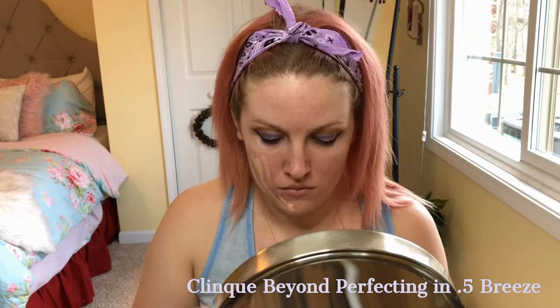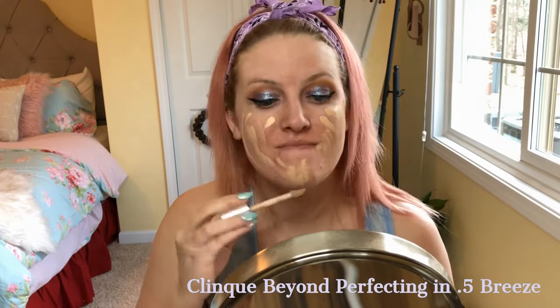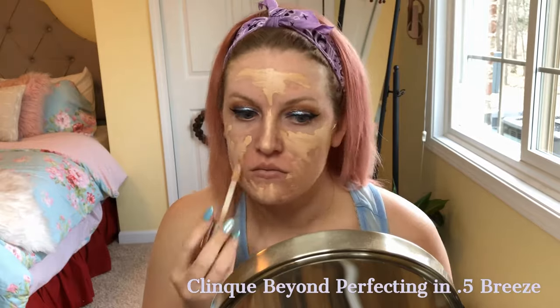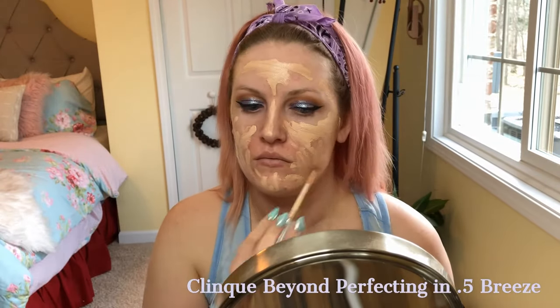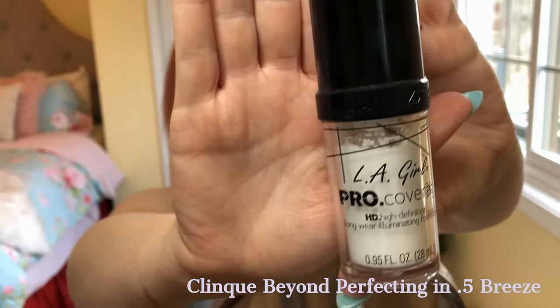Next, I use the Clinique Beyond Perfecting foundation in the lightest shade they have. I've been seeing a lot of beauty influencers use this foundation lately. It really bumps me out that this is the lightest shade they carry — I end up adding some white foundation from LA Girl just to lighten it up since they don't have a shade light enough for me.